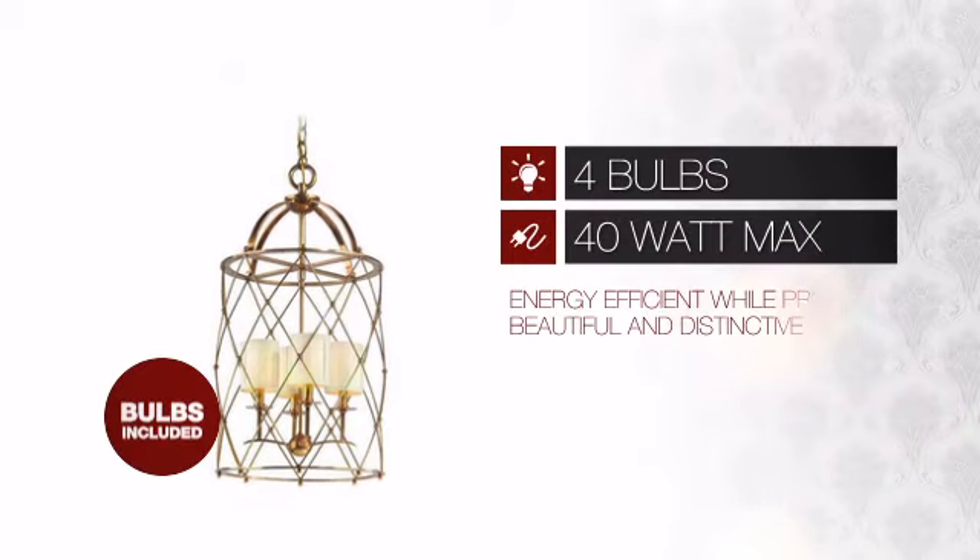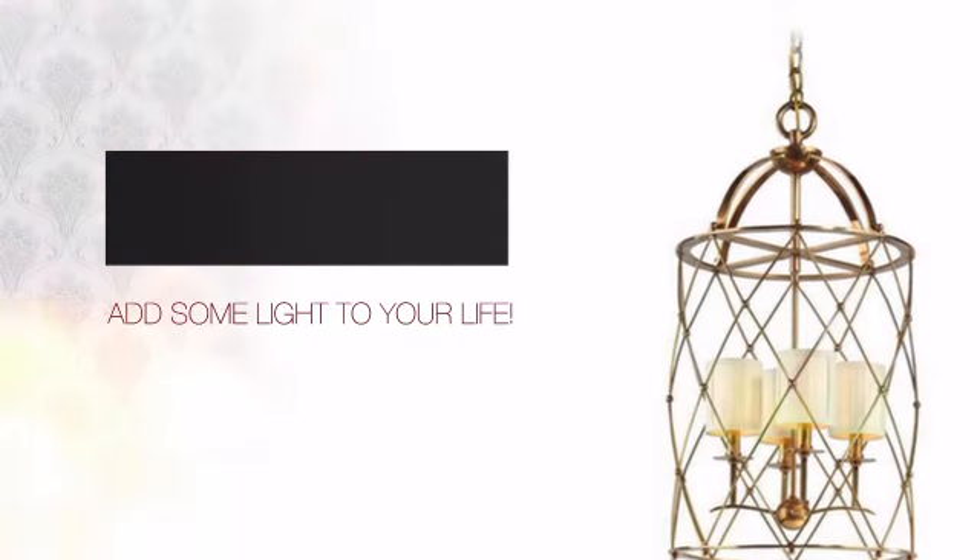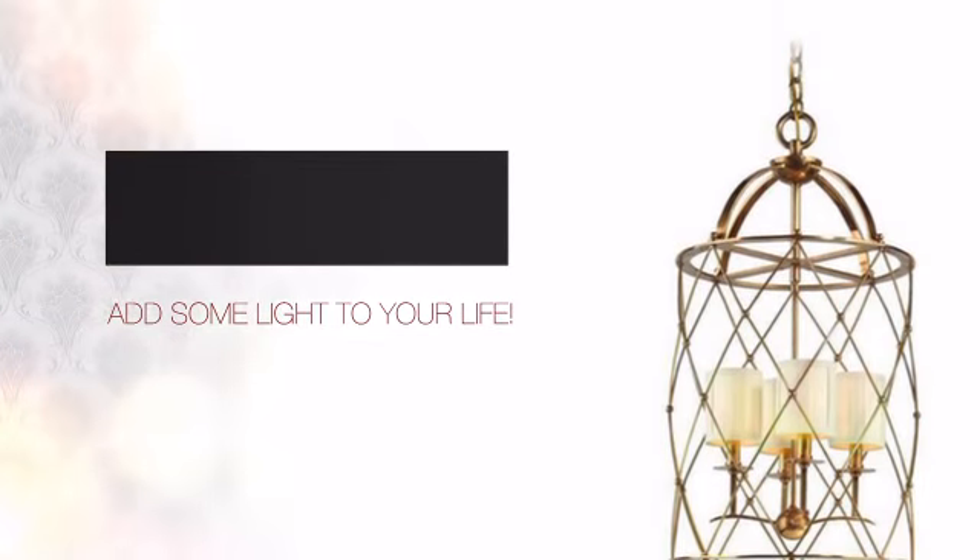Featuring four 40-watt bulbs, it is energy efficient while providing beautiful and distinctive light. And with such a great price, you can easily add some light to your life.